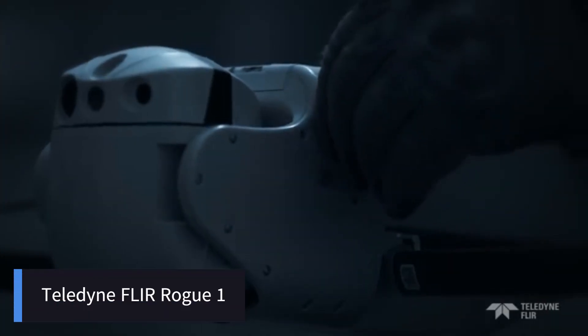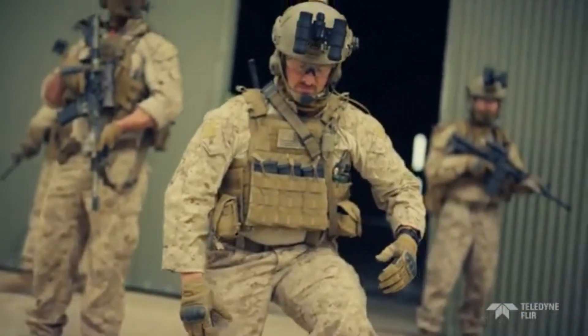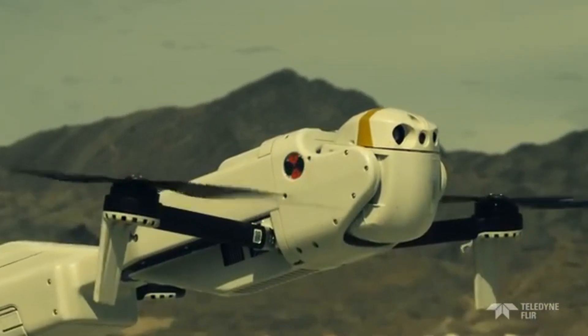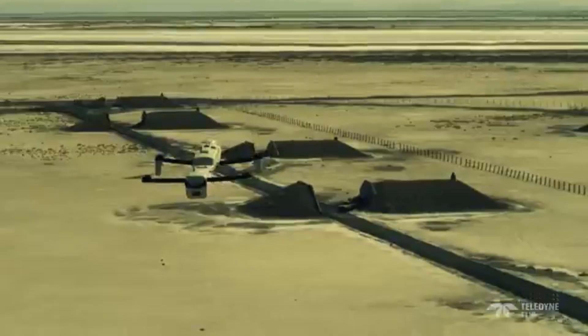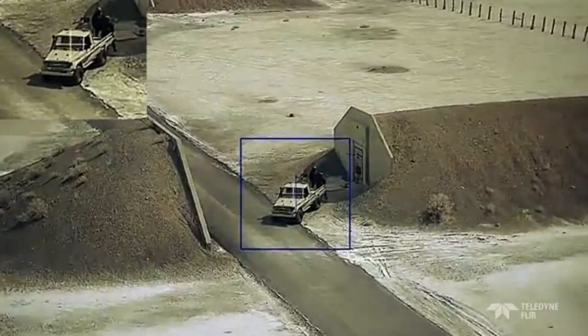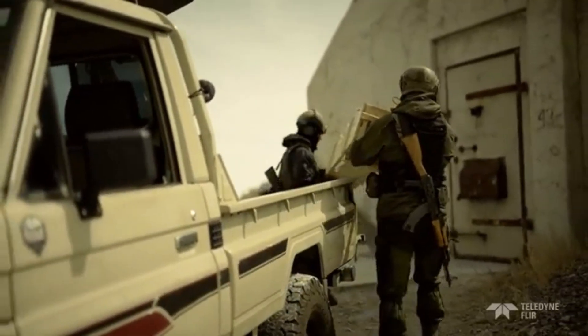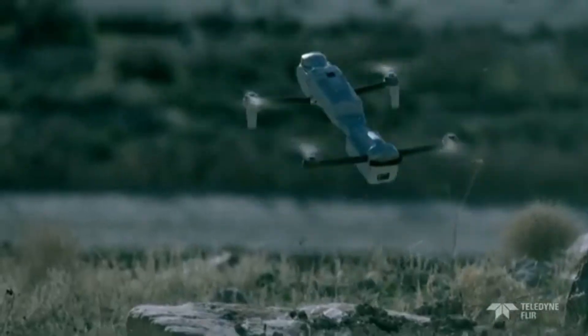The Teledyne Fleur Rogue One drone is a rugged unmanned aerial vehicle, UAV, designed specifically for military use. With the ability to zip through the air at speeds in excess of 70 miles per hour, Rogue One can keep pace with armored personnel carriers and cars easily. It specializes in high-performance aerial surveillance, reconnaissance, and tactical operations.